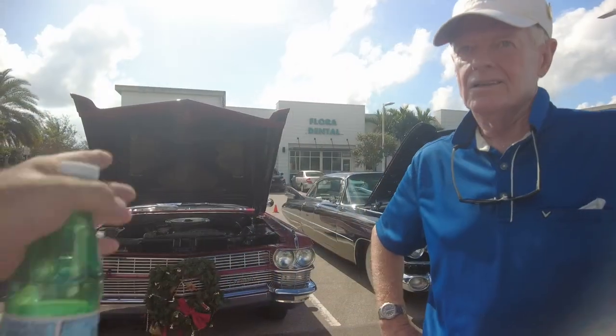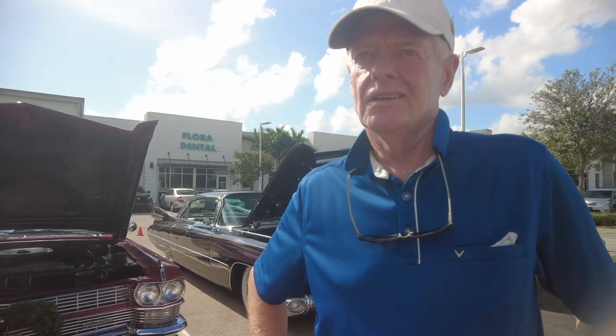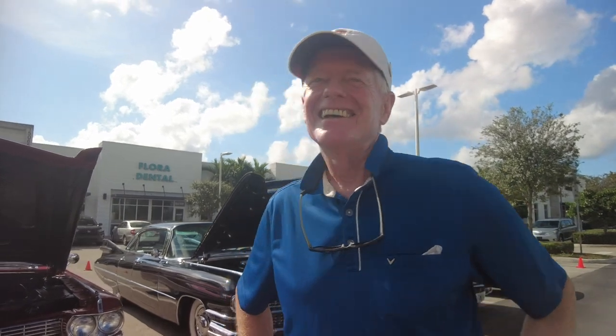So what is your name? John. And where are you from originally, John? Southern New Jersey, Cherry Hill area. How long have you had this car? I bought it in 1989, so I've had it a long time. I was thinking maybe someday I'd get to retire and drive it to Florida — and I did, from Jersey.